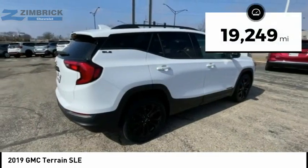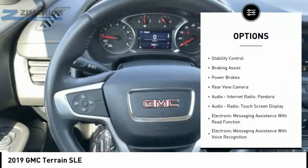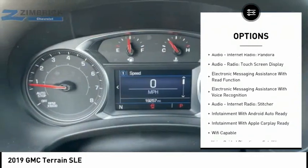This vehicle has less than 20,000 miles. Here are some of this vehicle's great options: traction control, stability control, braking assist, and power brakes.